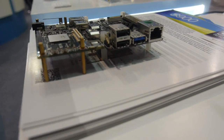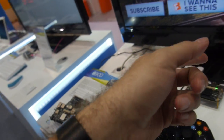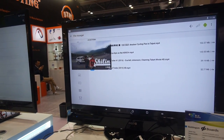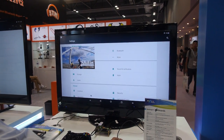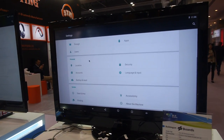Is everything working on it? What software are you showing here? This is Android, with picture-in-picture.